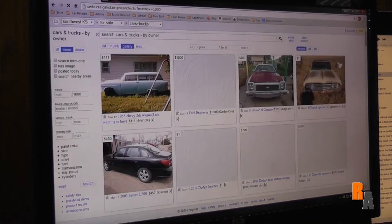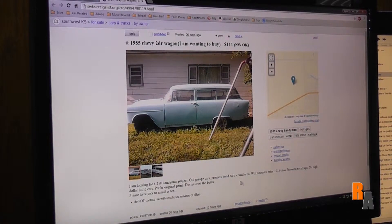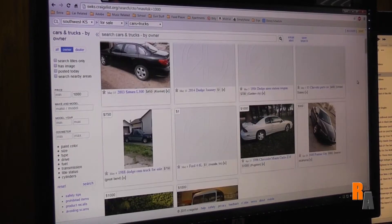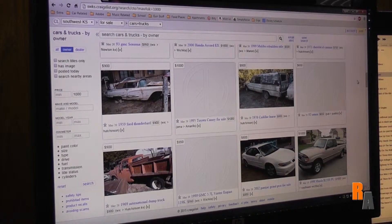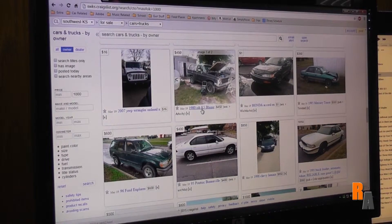Bam. The first thing that comes up is a 'wanting to buy' listing. I am wanting to buy — that doesn't help, because I want to buy something. Nothing, really nothing. Let's try some nearby areas. What can I get for a thousand bucks? A hearse! I can get a 1976 Cadillac hearse for 800 bucks. It needs a new fuel pump. It did run. 1980-ish K5 Blazer. All right.